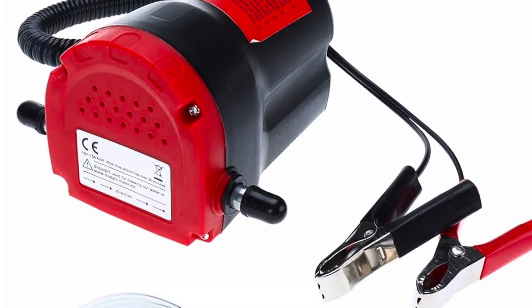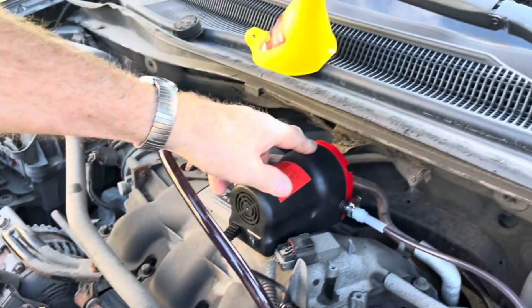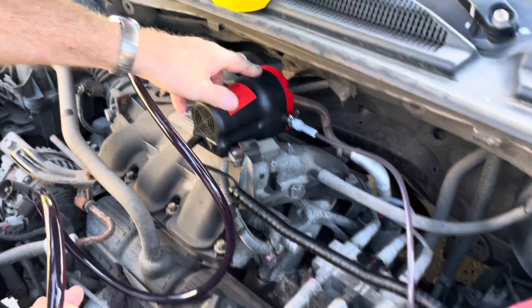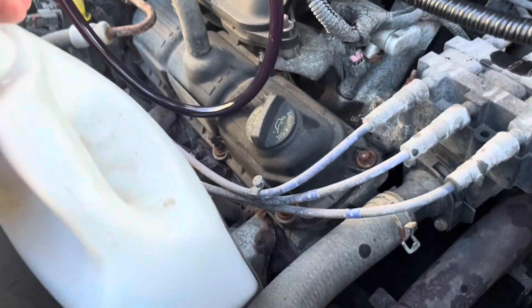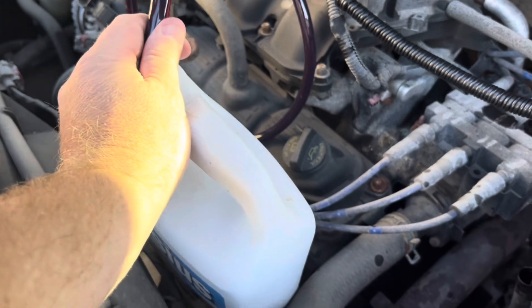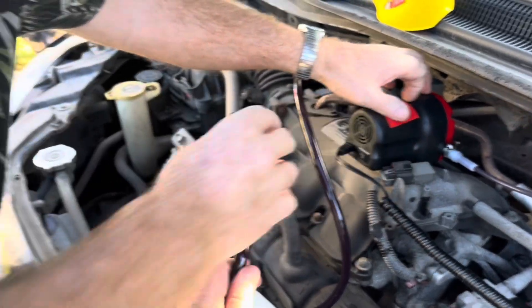So this is how you change your automatic transmission fluid on a 2010 Dodge Caravan using this 12-volt pump from Amazon, cost about 35 dollars Canadian. You put one end into the dipstick location for the transmission fluid, then the other end, the output, just into a container.